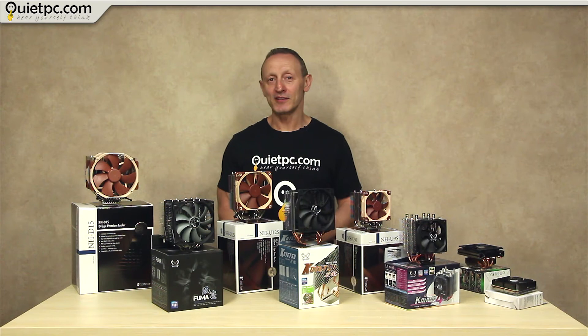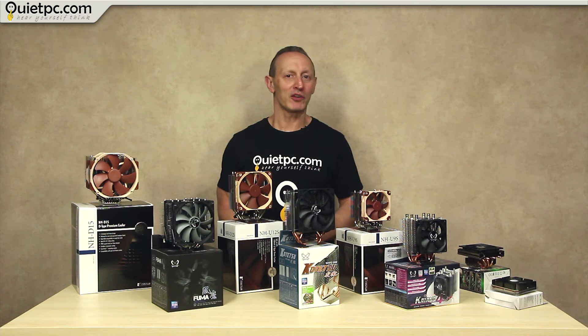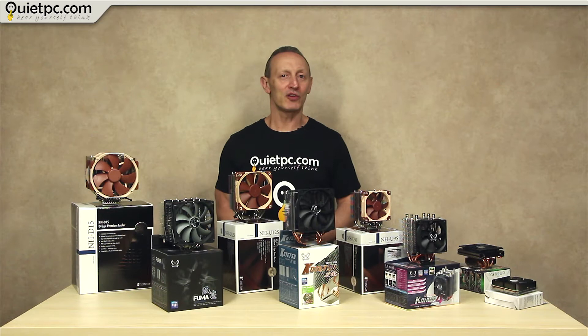Hi everyone, welcome to another QuietPC video with myself Andy Ford. In this, the first of a 2-part special, we'll be taking a look at fan CPU cooling, the heat pipe technology behind it, and some of the larger CPU coolers we offer.